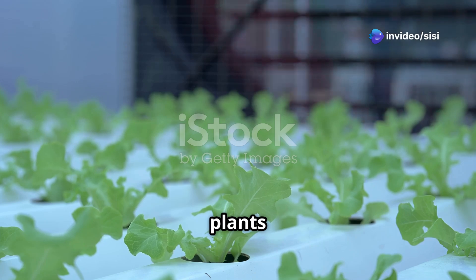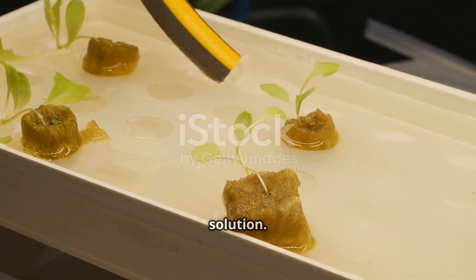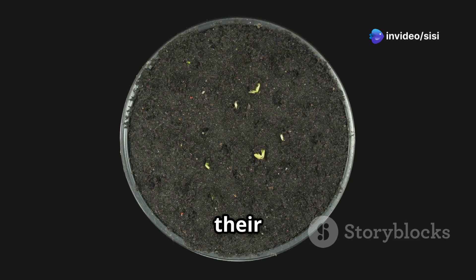Hydroponics is a fantastic way to grow plants without soil. Instead of soil, plants get nutrients from a water-based solution. This makes nutrient management super important. Without the right nutrients in the right amounts, your plants won't grow to their full potential.